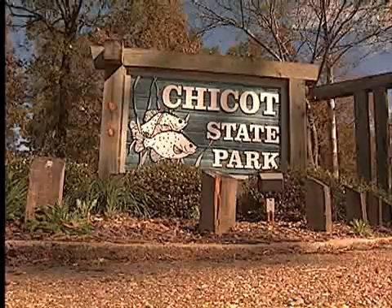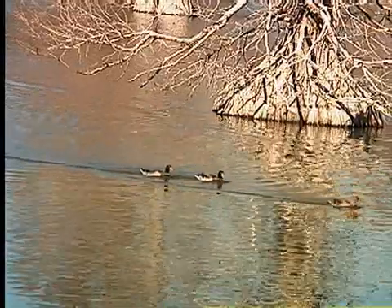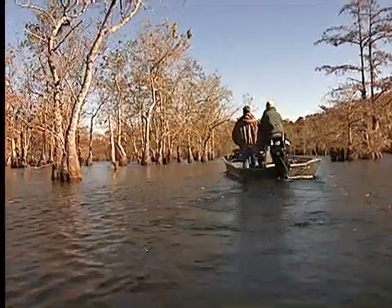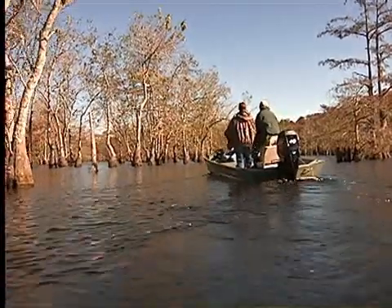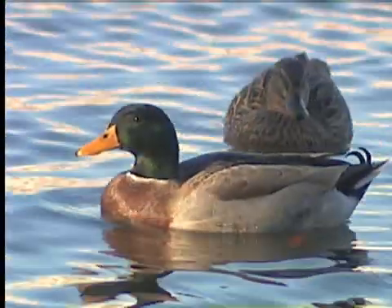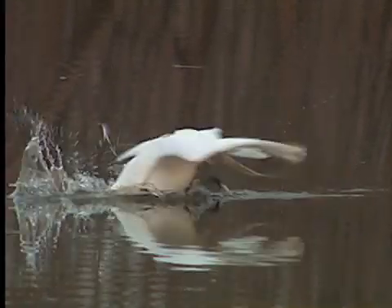Chicot State Park is the largest state park in Louisiana. It's a man-made lake built back in the 40s by the CCC, the Civilian Conservation Corps. In terms of critters, we have a lot of alligators in this lake. Of course, we have lots of fish, ducks, waterfowl, and a lot of good birding out here. So this area was naturally a swamp.